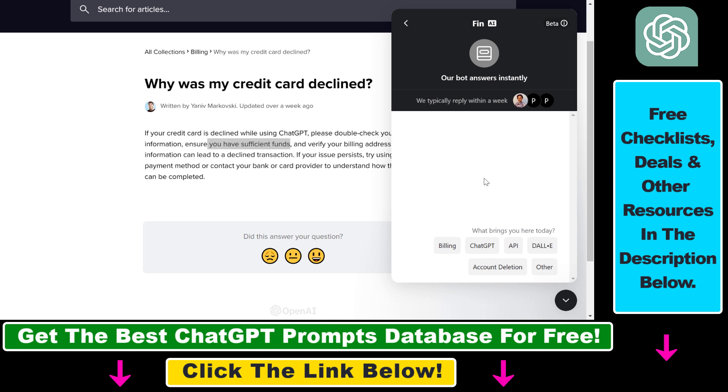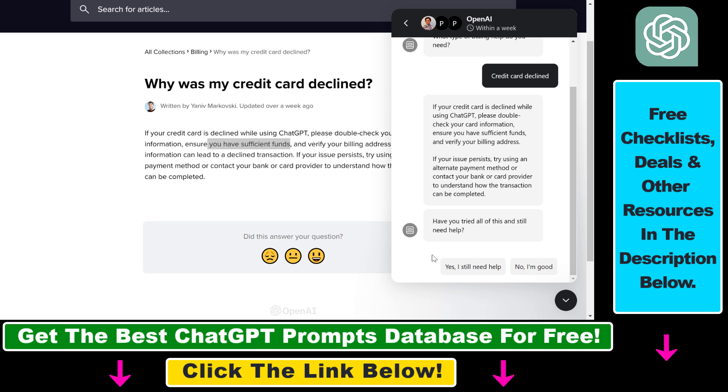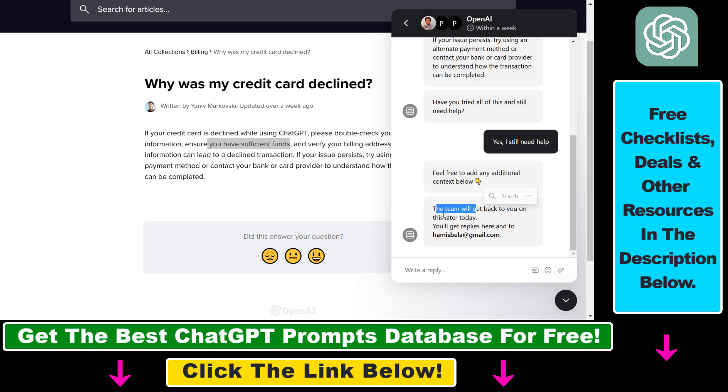Then select Ask a Question, and you're gonna see some options — select Billing, then select Credit Card Declined, then select Yes, I still need help. The ChatGPT team will get back to you later today and you will receive a reply to your email address. Here you can add the exact issue why your credit card has been declined and they may be able to fix it.